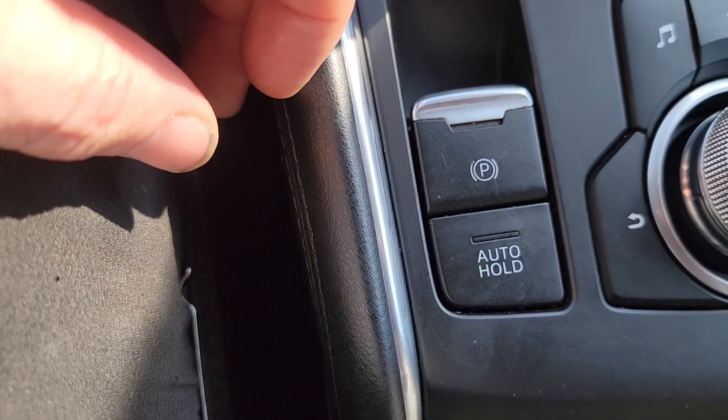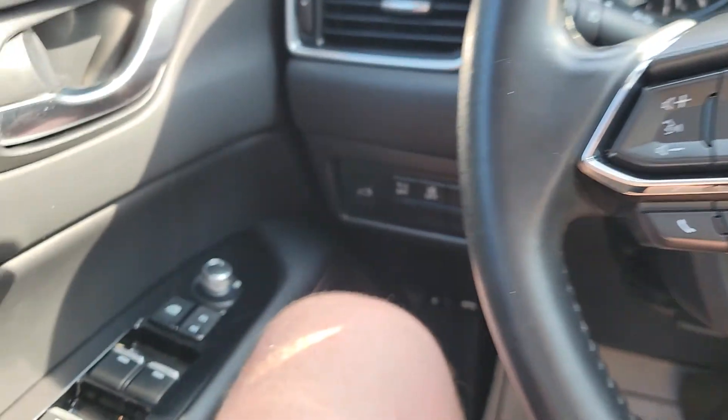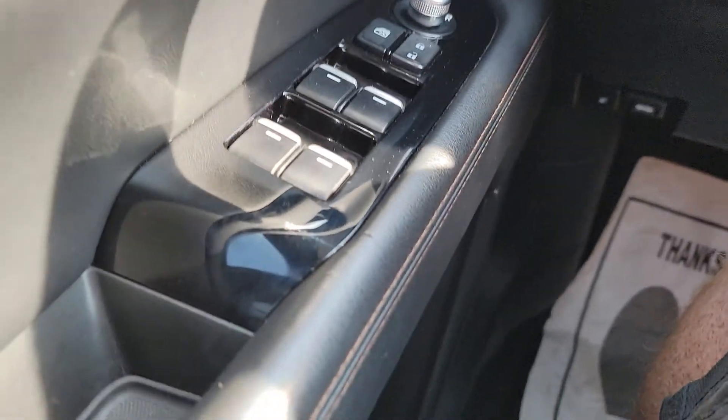We do have an electronic parking brake, which is cool — you pull it up to set it. It's got auto-release too, so you're not going to accidentally drive around with your e-brake on.